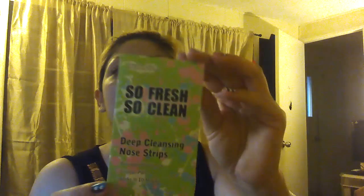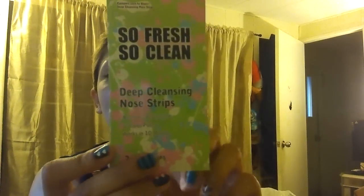Then I got these So Fresh So Clean deep cleansing strips, three in a pack — I'm going to be trying those. Then I got this lipstick in Moth Glaze, which I already opened, and I can do a swatch. And I got another one in Satin — this one's really nice, like a bronzy color.